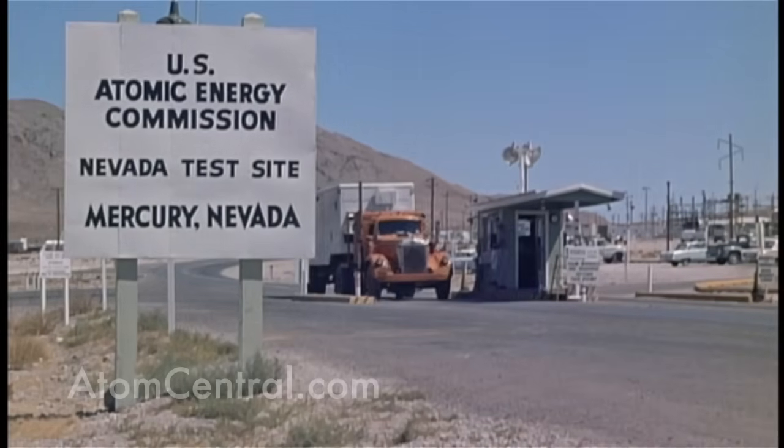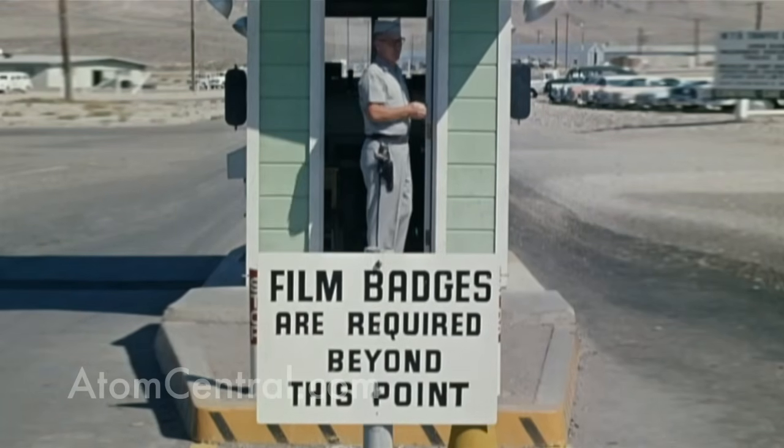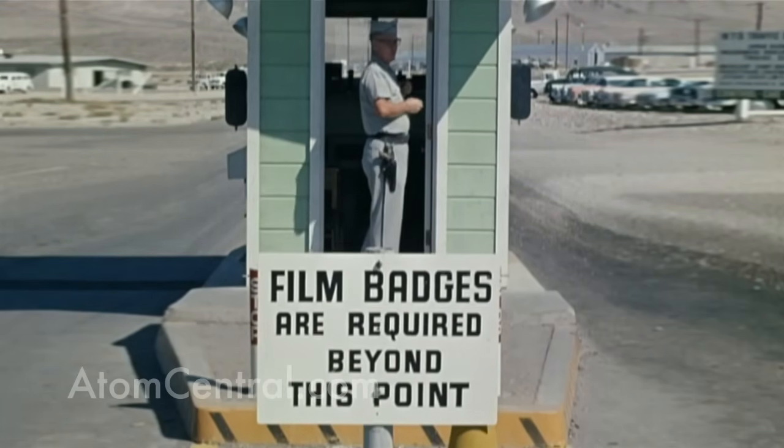The test site was picked in 1951 out of three other sites. The scientists came here because they were looking for a place to do on-continent nuclear weapons tests. At the time, they were doing all the nuclear weapons tests in the Pacific — it was very expensive. President Truman wanted to find a location in the United States for smaller, lower-yield nuclear tests, and they ended up with the Nevada Test Site, which at the time was called the Nevada Proving Grounds.